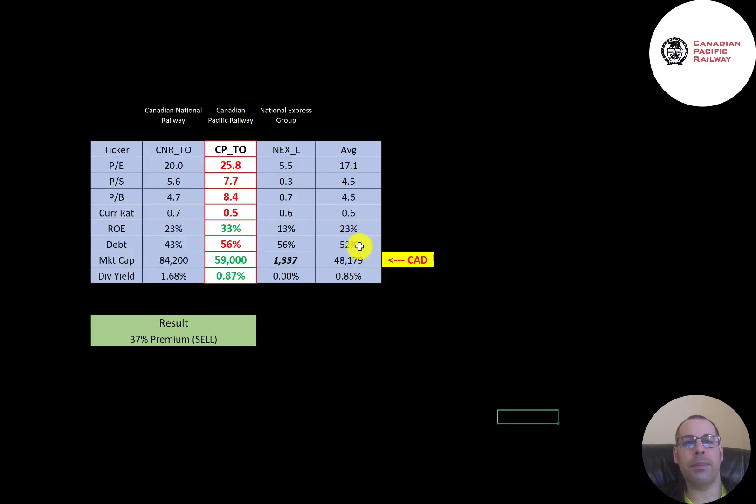The best way to look at ratios is to compare them to similar companies. I've done videos on Canadian National Railway and National Express Group, both in the same industry. Numbers in red mean CP is worse than the average; green means better. CP has the worst P/E, worst price to sales, and worst price to book of all three companies. They have the worst current ratio at 0.5, though all companies are below one. They have the best ROE — bringing in a lot of income relative to equity. They have the same amount of debt as National Express, and at $59 billion market cap they're smaller than Canadian National but much bigger than National Express. All numbers are in Canadian dollars.